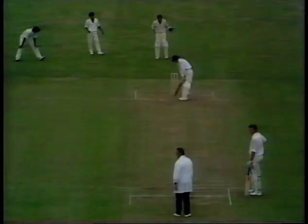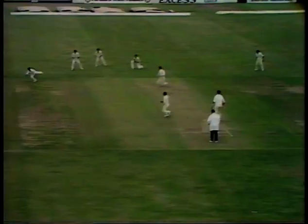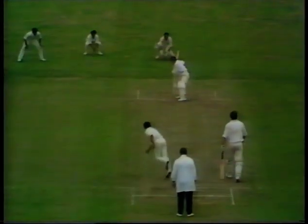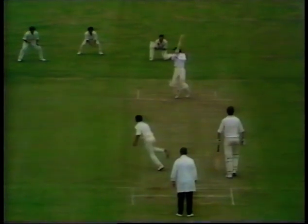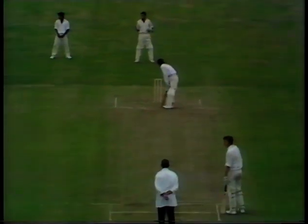Four more runs. Put away square again by Knott — dropped short — four more runs. Alan Knott, one of the best cutters in the first-class game of cricket, hardly likely to miss out on a ball like that. So 46 of Alan Knott's 86 runs have come in boundaries.